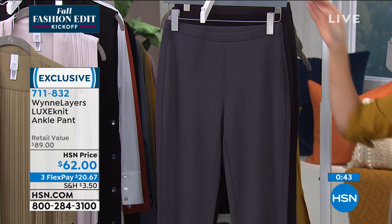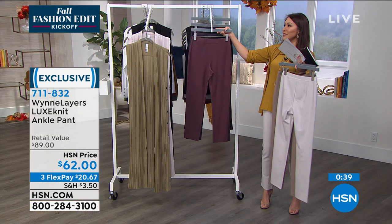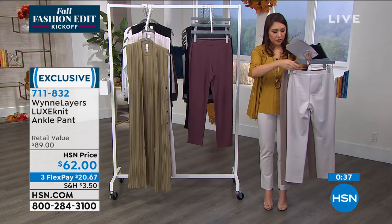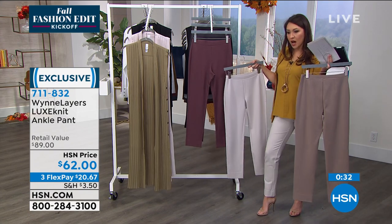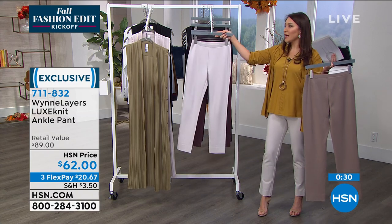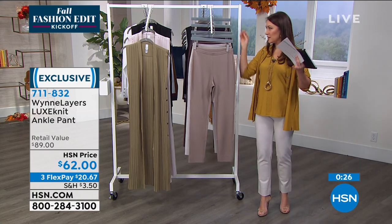Marla will tell you she did not put pockets in this one because this is going to be a lean, easy, slim look — it's going to make the body look elongated. I love the length on this so you can still get a little peep of my shoe. And when we were talking about — what did you call it, Marla? 'Icky bits.' It's icky bits.